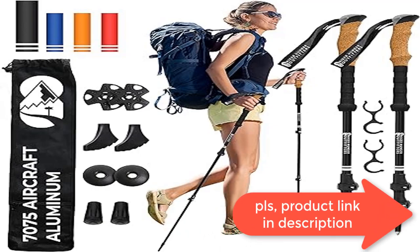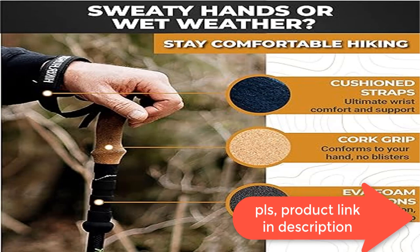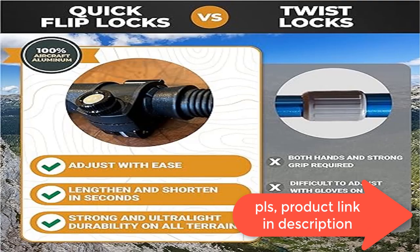We use metal lever flip locks versus plastic for added strength. We use threading to securely attach any accessory so nothing falls off.